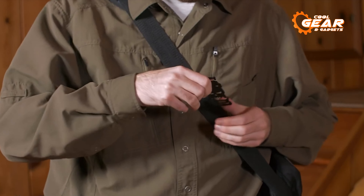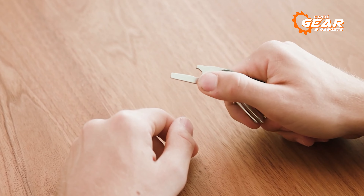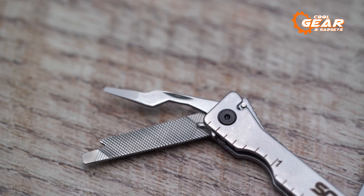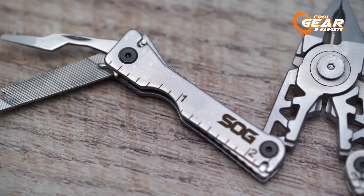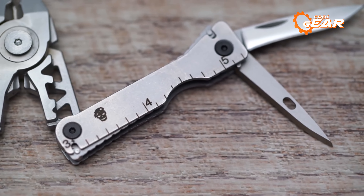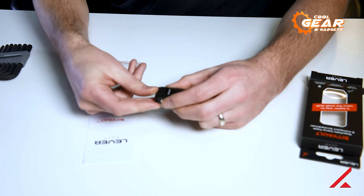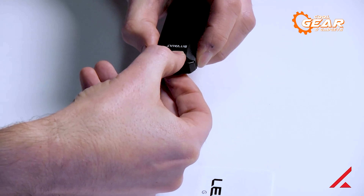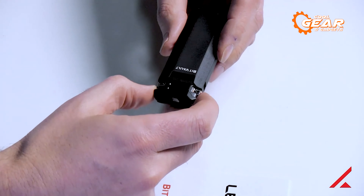Everyday carry gadgets, commonly known as EDC gadgets, are indispensable tools that we can use regularly. Despite their compact size, these gadgets play a significant role in helping us stay prepared for minor yet impactful occurrences in our daily lives. Today, we will explore a selection of remarkable EDC gadgets that you should consider adding to your collection.